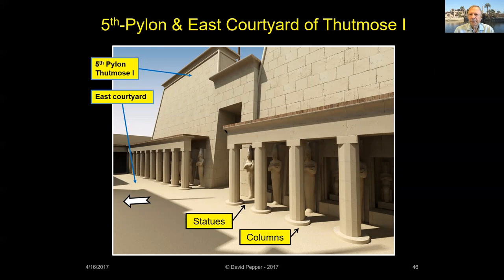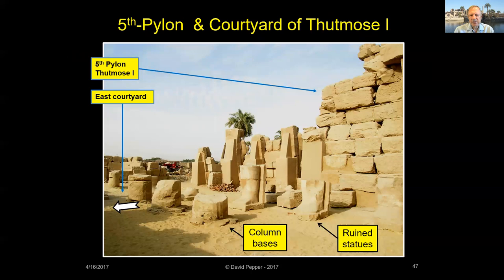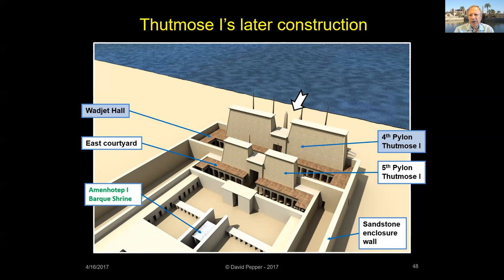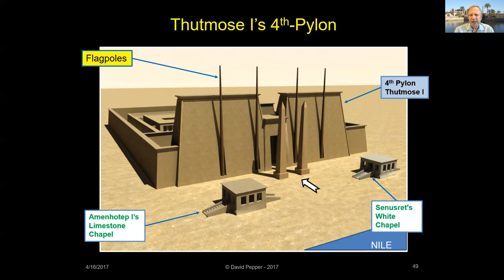On the east face of Thutmose's Fifth Pylon, 10-foot-tall Osirite statues of Thutmose I were placed, and fluted sandstone columns were installed to create a covered portico in front of the statues. During his later construction, Thutmose I extended the temple toward the Nile River by building his larger Fourth Pylon, creating the Wajet Hall. Adorning his large Fourth Pylon were flagpoles of Lebanese cedar with tops covered in electrum — an alloy of silver and gold. The pylon's huge doors were made of copper with the divine image of the god inlaid in gold.